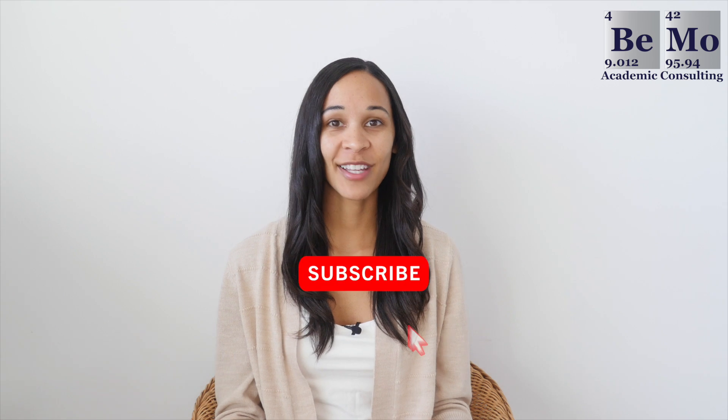I'm Nadine Evans, an admissions associate at BMO Academic Consulting. Make sure you subscribe on whatever social media channel you're watching this from now so you don't miss any of our upcoming videos. If you'd like us to help you get into medical school, click on the link either above or below this video to schedule your free initial consultation.